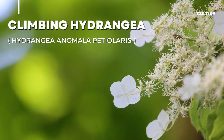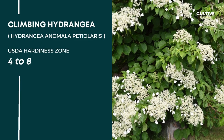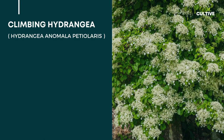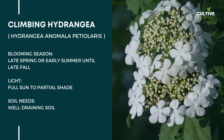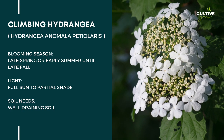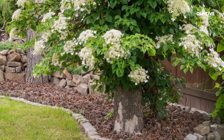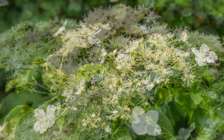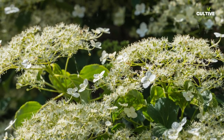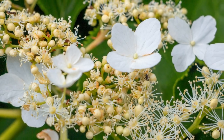Number 4: Climbing Hydrangea. Climbing Hydrangea, scientifically known as Hydrangea anomala petiolaris, is a magnificent woody vine that adds vertical beauty to gardens and landscapes. It is typically hardy in zones 4 to 8, and thrives in partial to full shade, though it can tolerate some dappled sunlight. It requires well-draining soil and benefits from regular watering, especially during dry periods. In early summer, it produces clusters of fragrant white flowers that attract pollinators and create a breathtaking display against its dark green, glossy foliage.